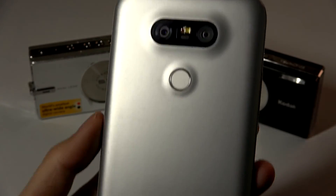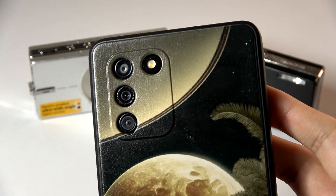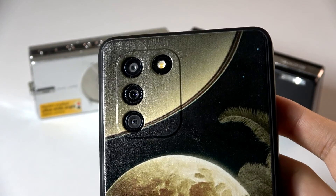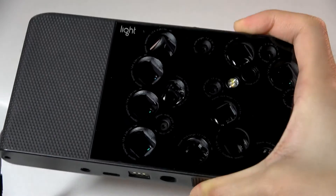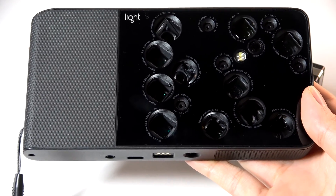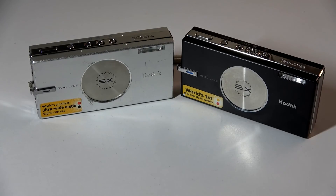LG popularized this with the G5 a couple of years back, and ever since we've been seeing a growing number of camera sensors in the back of our devices for purposes including telephoto as well as macro. And in the camera world, Light infamously took this to the extreme with the L16 — which we also did a throwback review on about this time last year — that has 16 camera lenses. There's an insane amount of computational photography, but it's crazy to see how Kodak tried to experiment with this idea back in 2006.